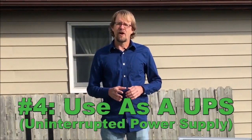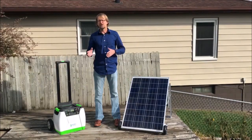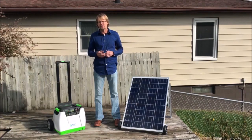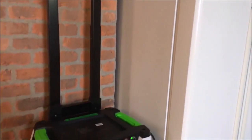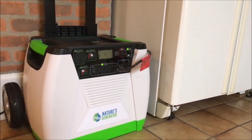Fourth, the Nature's Generator also acts as an uninterrupted power supply. That means if you want to hook it up to your computer so that it doesn't fault out when you're getting power surges or power outages, you can do that, or set it next to your fridge. So if the power goes out in the middle of the night, you don't have to worry about anything spoiling in your fridge.